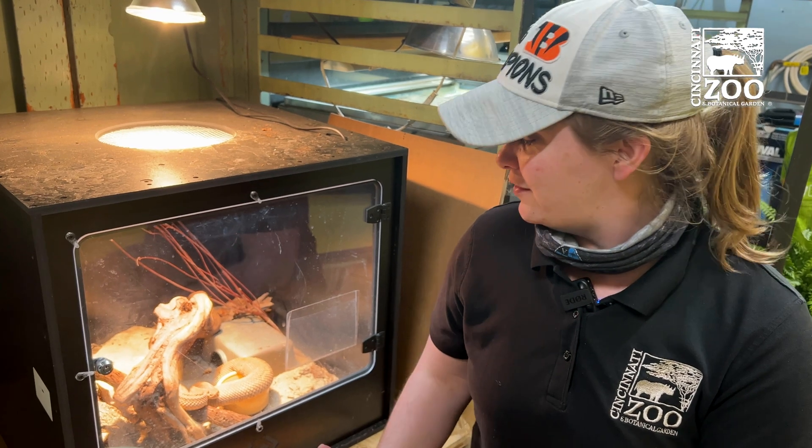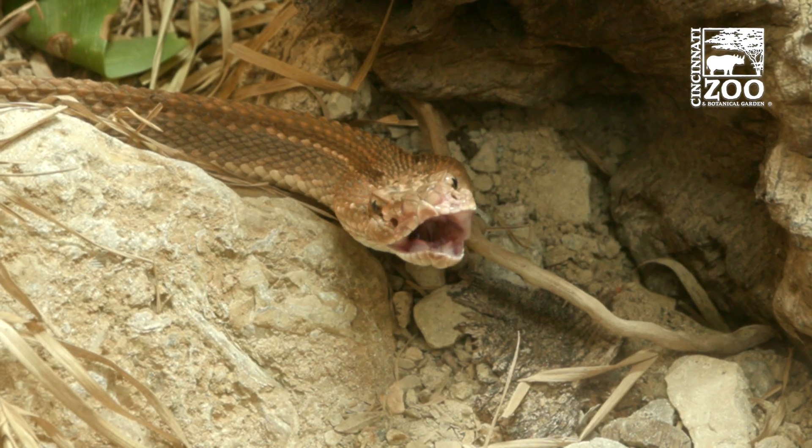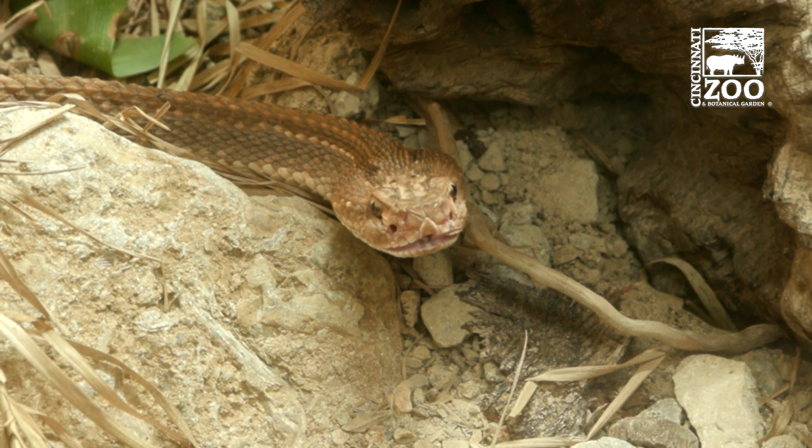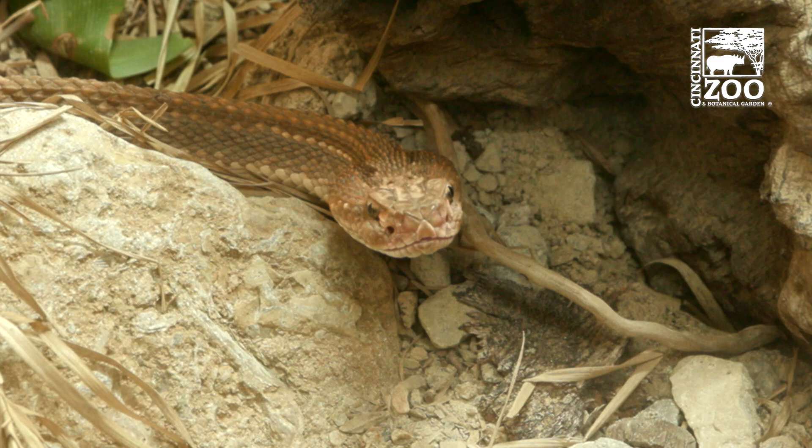One interesting thing about snakes is that when they lock it can be for multiple hours. In this instance they were actually locked for over four hours, so we were hoping that was enough to make things happen — and looks like it did.